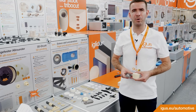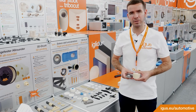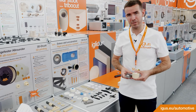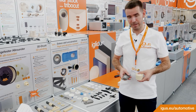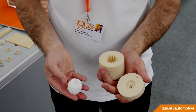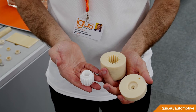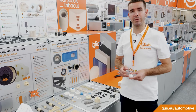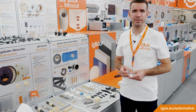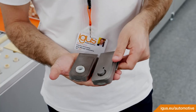Another process for the rapid prototyping is the print-to-mold. Here we are able to produce injection molds out of plastic or metal. The tools are additive manufactured. Nearly all IGLIDUR materials from the IGUS catalog can be molded in the print-to-mold tools.